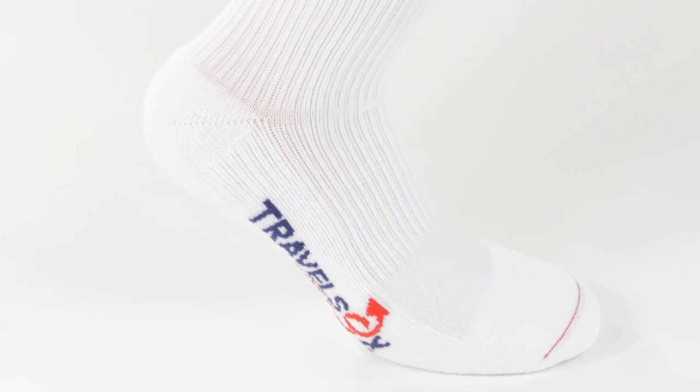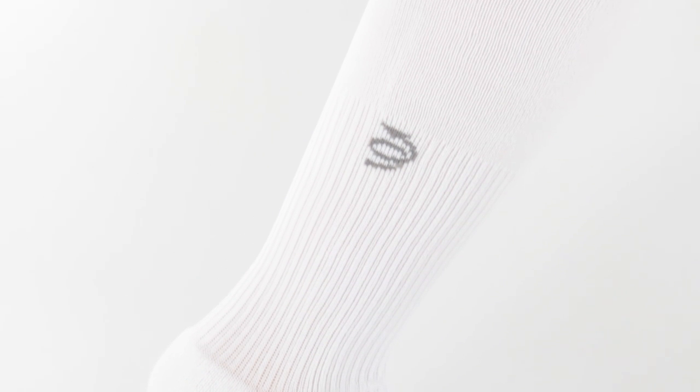Travel Socks compression technology works at all athletic levels, whether you're training, running, walking, sitting, or just lying in bed.